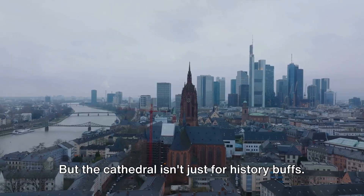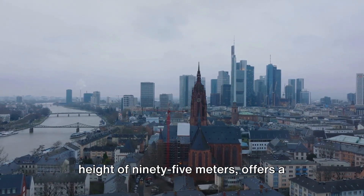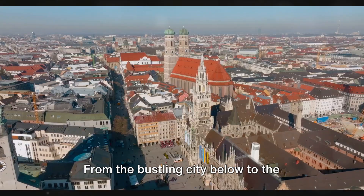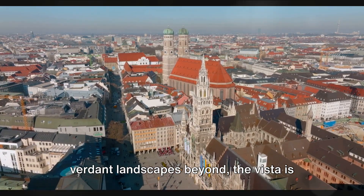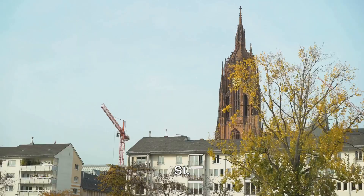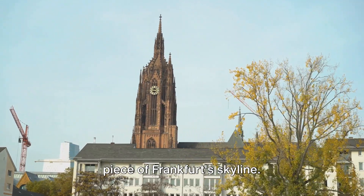But the cathedral isn't just for history buffs. Its towering spire, which reaches a height of 95 meters, offers a panoramic view of Frankfurt. From the bustling city below to the verdant landscapes beyond, the vista is nothing short of breathtaking. St. Bartholomew's Cathedral — an unforgettable piece of Frankfurt's skyline.